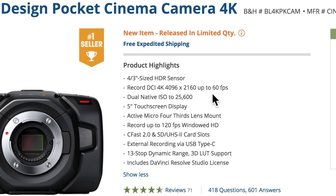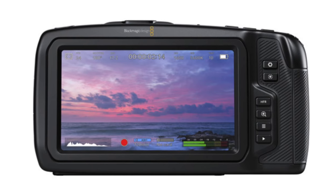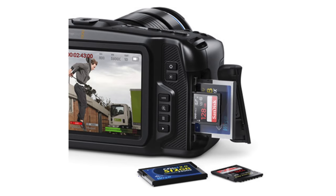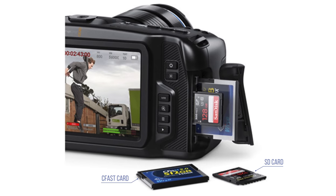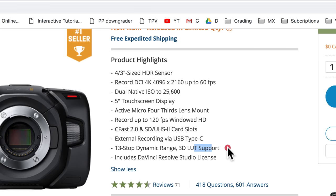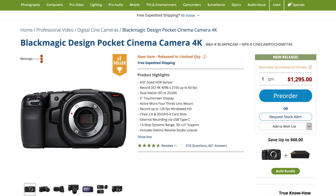A camera that shoots 4K, dual native ISO, has a really banger five-inch display in the back, and can shoot 120 frames in HD. It gives you three storage options: you can use a CFast card, or if that's too expensive, an SD card, or just plug in your external drive straight through the USB-C port. 13 stops of dynamic range, and it shoots in RAW or ProRes. It's using micro four-thirds for lenses, which means you can throw pretty much any lens on it. If you're starting out, this is a great camera.